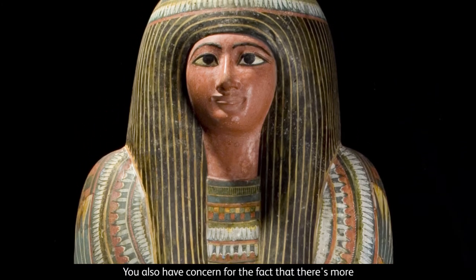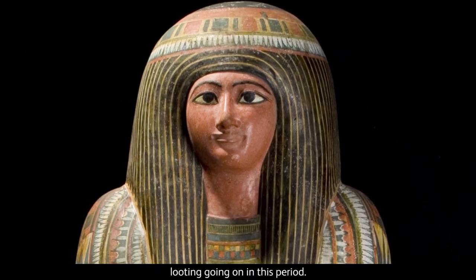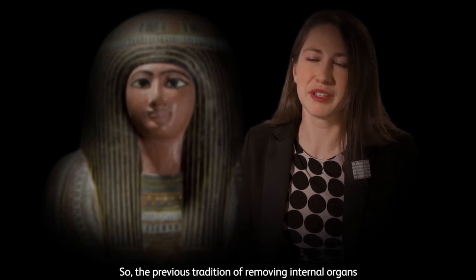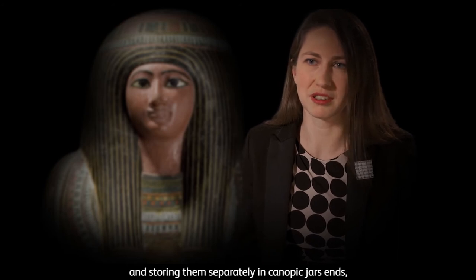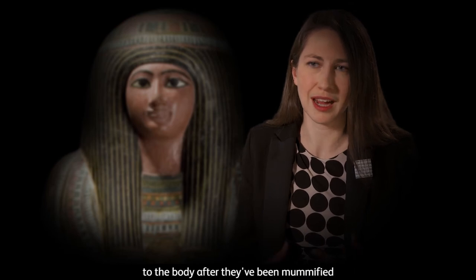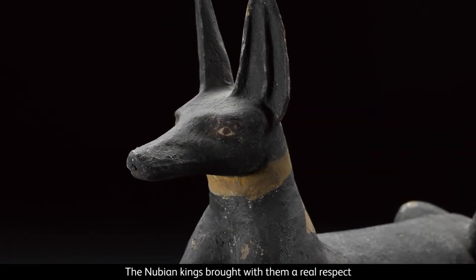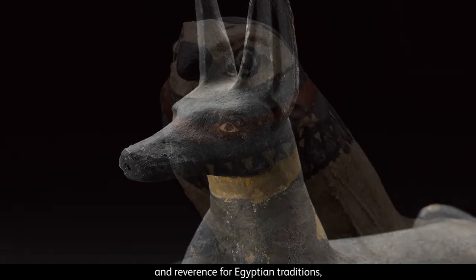You also have concern for the fact that there's more looting going on in this period, so the Egyptians are worried that that might impact on their survival in the afterlife. So the previous tradition of removing internal organs and storing them separately in canopic jars ends, because they want to return those internal organs to the body after they've been mummified to ensure that they don't get separated from the body and that they keep it intact.